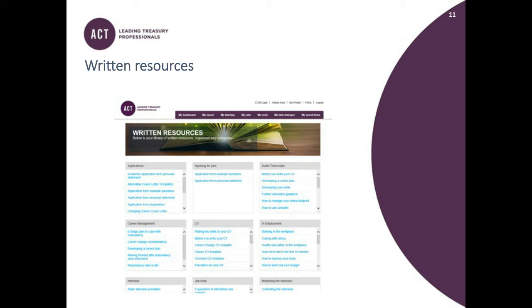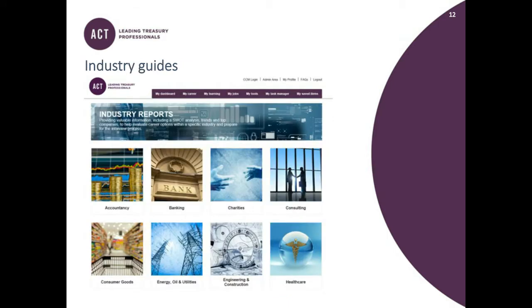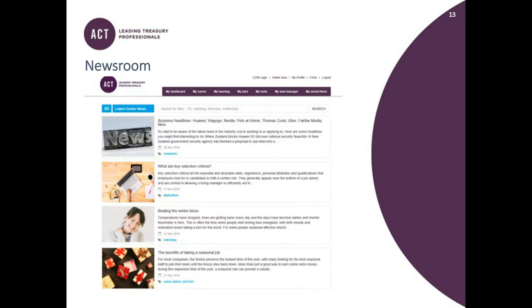Carrying on, the next area is the Industry Guide section — the sixth drop-down in My Learning. It provides SWOT analysis, trends, and top company information to help you understand more about the industry. And then the very final section in My Learning is the News, which provides really useful, short, weekly-updated information on the key business headlines as well as the latest content added to the Career Hub.